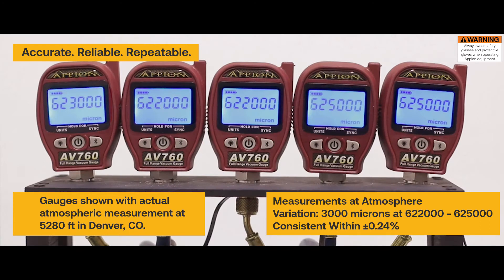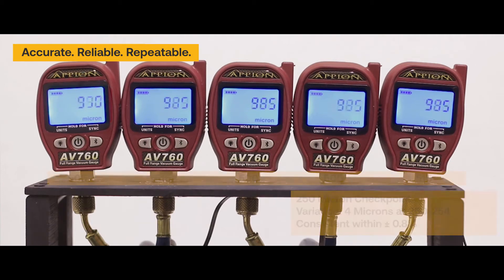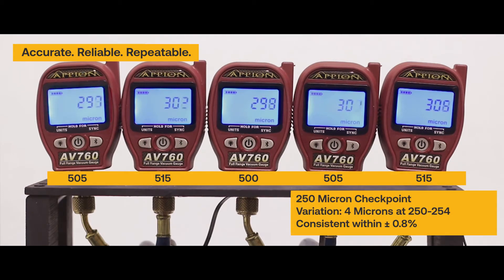The AV760 is the most accurate and reliable vacuum gauge for the HVACR industry, accurately and repeatably measuring the entire evacuation process from atmosphere down. These NIST traceable gauges are rated at plus or minus 5% accuracy, but typically outperform this rating with consistency better than 1% at atmosphere and better than 3% in deep vacuums.